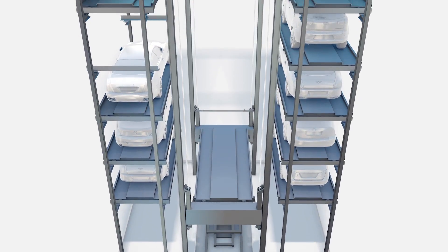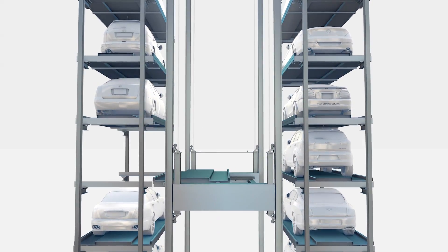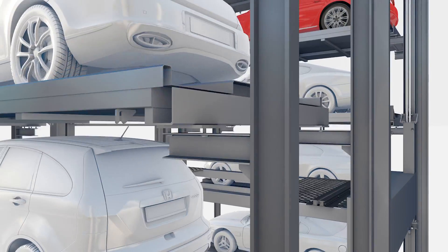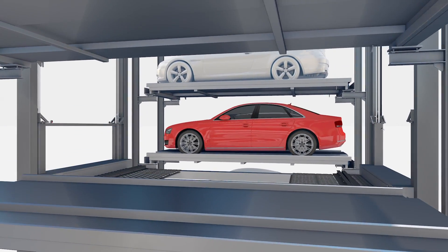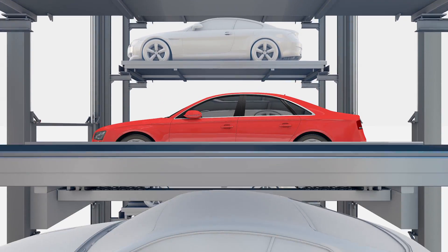The lift carrying the pallet for retrieving automatically moves the pallet to an empty space while elevating. When the lift arrives at the parking space where the vehicle to be retrieved is, the pallet carrying the vehicle moves to the lift.